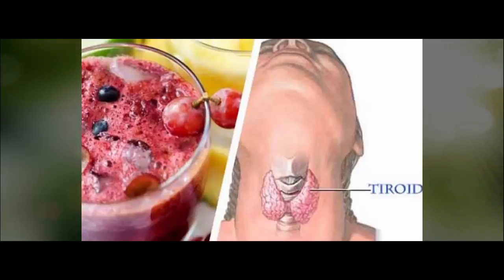The thyroid gland is a butterfly-shaped gland located at the base of the neck. This gland plays an important role in many different metabolic processes and functions in the human body. The thyroid gland secretes thyroxine, a hormone involved in regulating metabolism, heart rate, and growth and development in children.